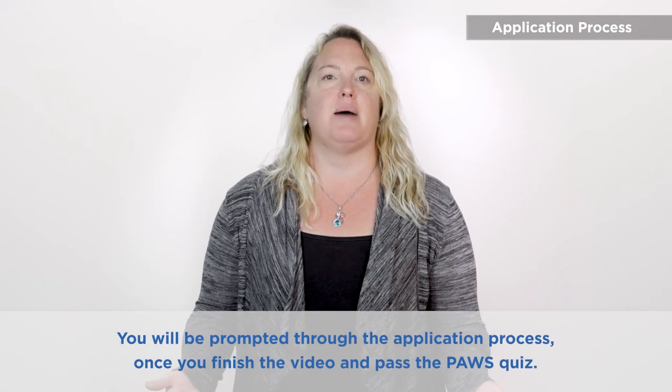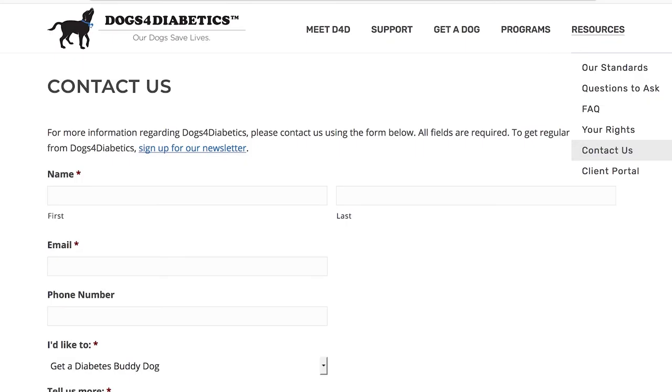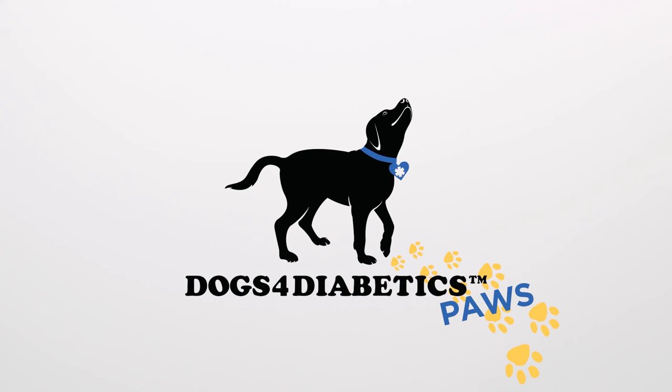This concludes PAWS. If you would like to apply to our program, please take the following quiz based on this presentation to gain access to the application. After the quiz, if you have additional questions on this process, please visit our website. Thank you for watching. We hope Dogs for Diabetics is the right fit for you and your family.